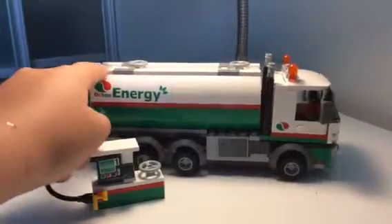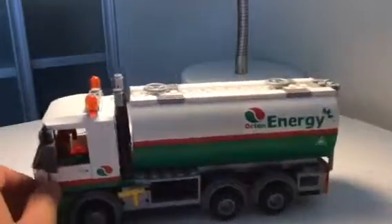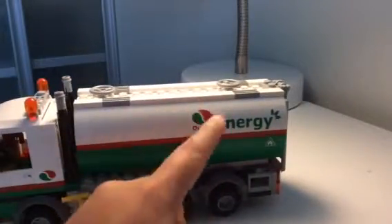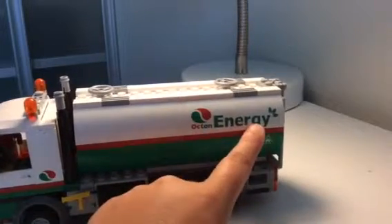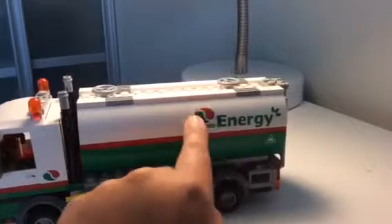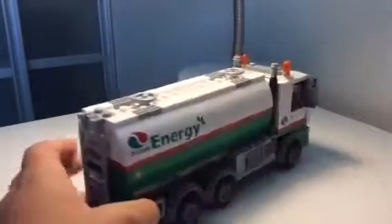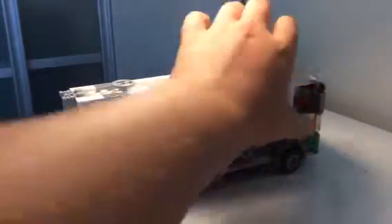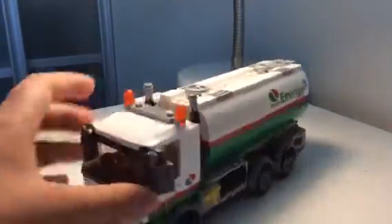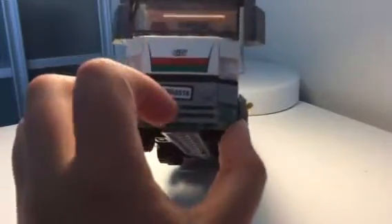This is the LEGO Energy Truck from LEGO City. This has a lot of stickers, like the other one — the LEGO City cement truck. It has 'Octane' and 'Energy' stickers, and these are real stickers, not printed. You can see the Octane sign on one side, and the same thing on the other side.